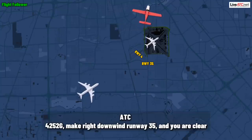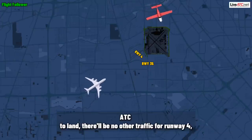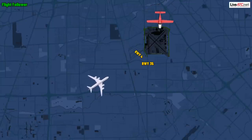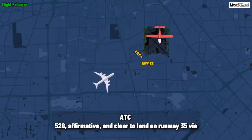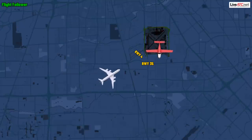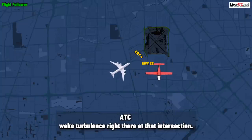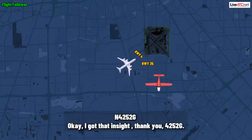452 Gulf, make right downwind to runway three-five, and you are clear to land. There'll be no other traffic for runway four, so this one will be easy. 52 Gulf, affirmative, and clear to land on runway three-five via the right downwind, right base. And there's the 737 on short final runway four, touching down right in front of you, so caution when turning at that intersection. Okay, I've got that in sight, thank you, 4252 Gulf.